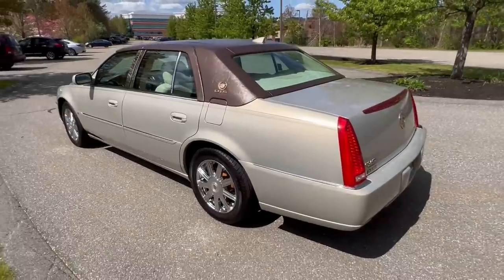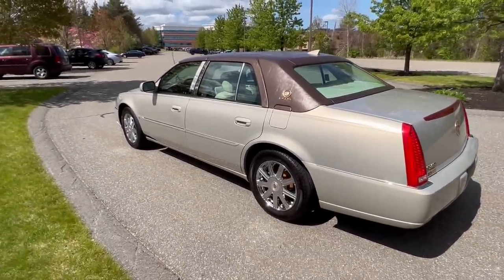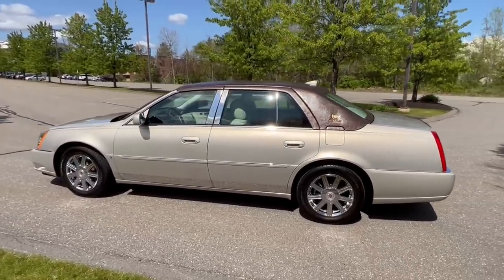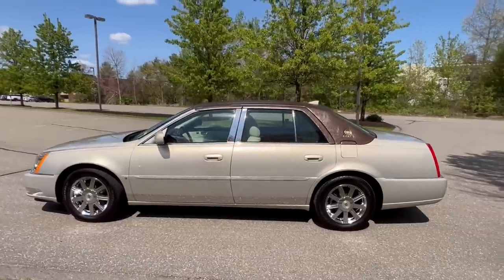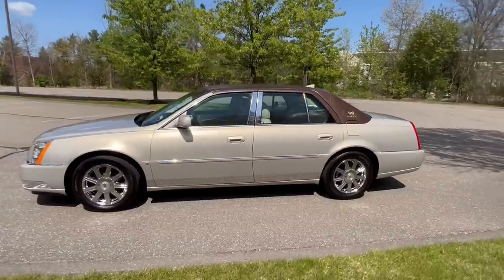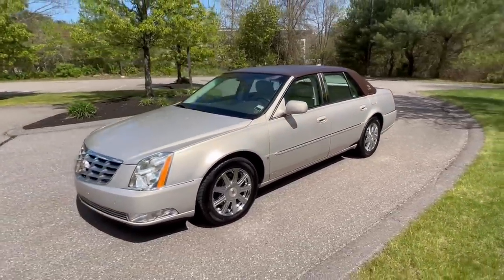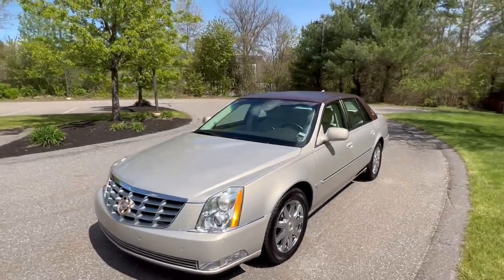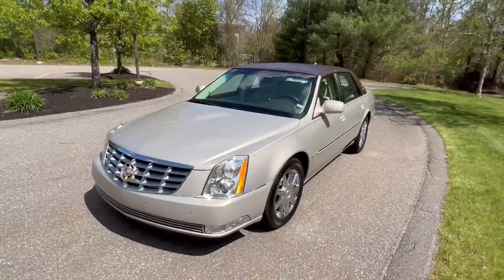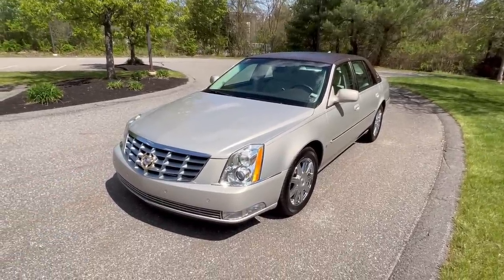The gas cap area opens up nice and clean inside. The vinyl top really shines nicely — it's a pleasure to drive. I'm very excited to have this car here. I haven't had a DTS in a while, and a lot of people asked about it when I bought it in Florida. My father has one coming out of storage, and it reminds me I don't only have to sell Lincolns and Town Cars.